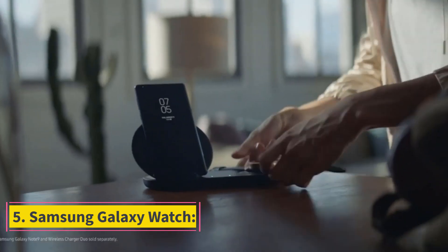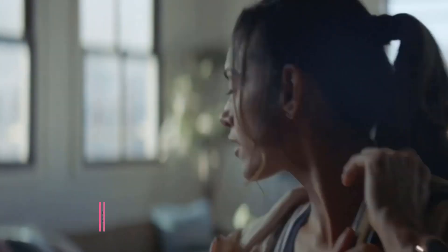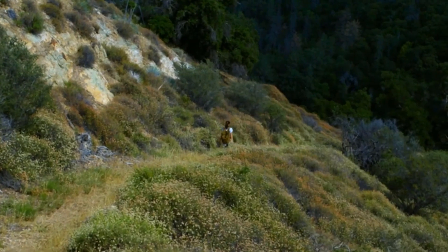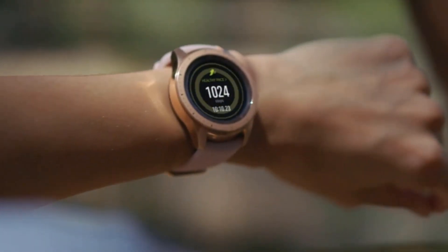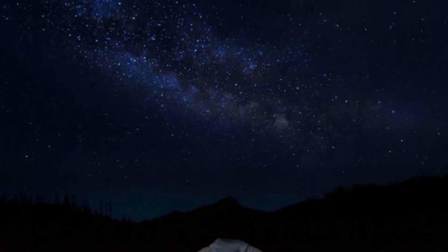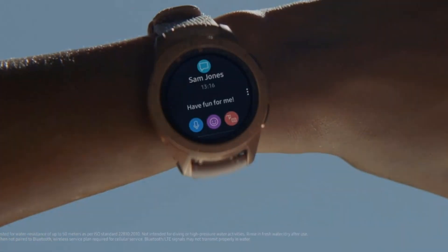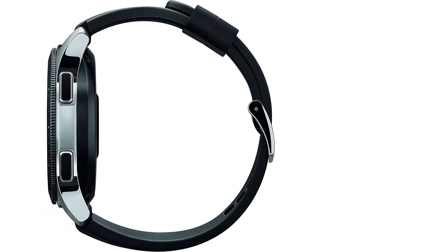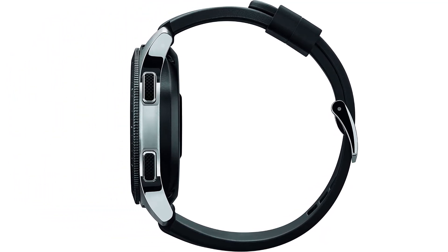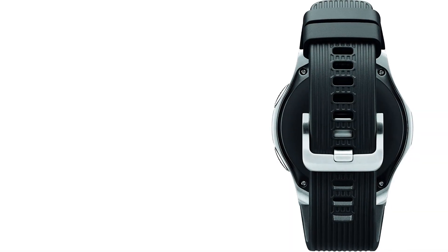Number 5: Samsung Galaxy Watch. It is a beautiful watch with a lot of features and one of the best-selling smartwatches. It is not specifically for running but has all the sports features. This watch is a great competitor to the Apple Watch. It has a watch face of about 46mm and 4GB internal storage. It has a barometer and an accelerometer, a light sensor display, and the ability to connect with Bluetooth and has wireless charging.